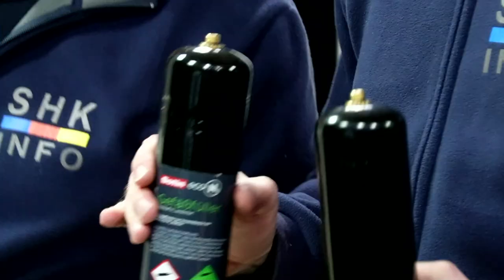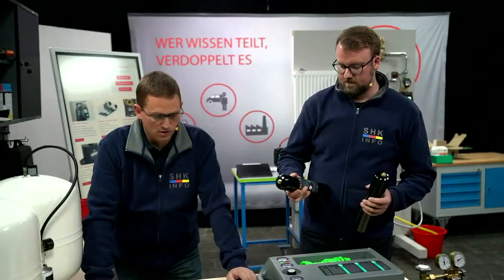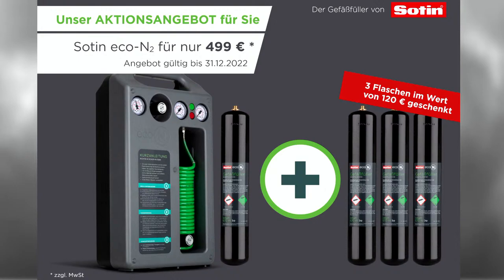Da ist noch eine volle. Man kann den Vergleich sehen mit dem Stößel, wo er beschädigt bzw. eingedrückt wurde, und die original verschlossene Flasche. Wir haben übrigens gerade aktuell auch eine Aktion für das Gerät. Das Gerät ist im Moment zum Sonderpreis angeboten bis zum Ende des Jahres: 499 Euro zuzüglich drei Druckgasflaschen. Eine Druckgasflasche ist sowieso immer dabei, drei sind noch mit dabei in diesem Set. Das bis zum Ende des Jahres im Angebot.